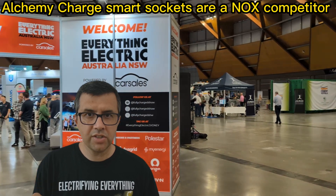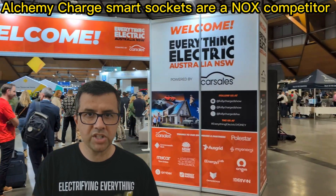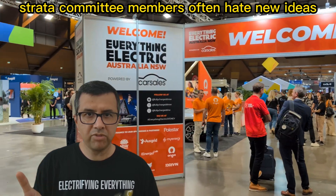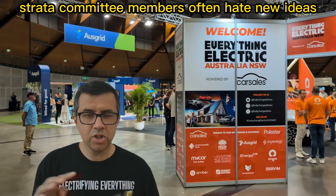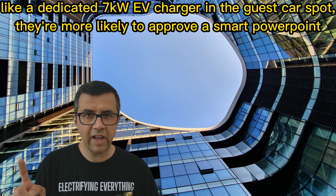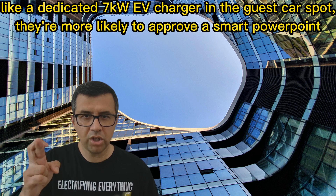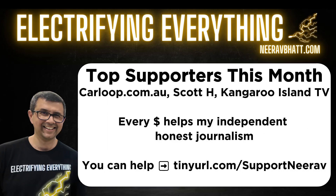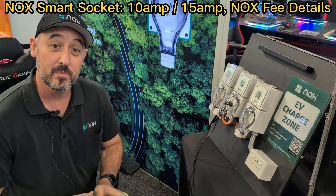It's one of several solutions to make ordinary power points smart for apartment dwellers in Australia. I'll let the people from Knox explain how it works. This is not sponsored — I just want people to know of another option to charge their electric car at low cost in an apartment block, in a way that a strata committee will hopefully not block.